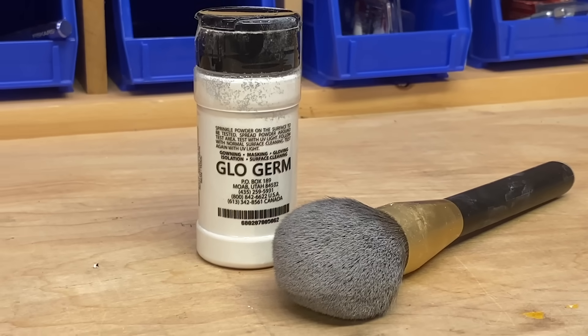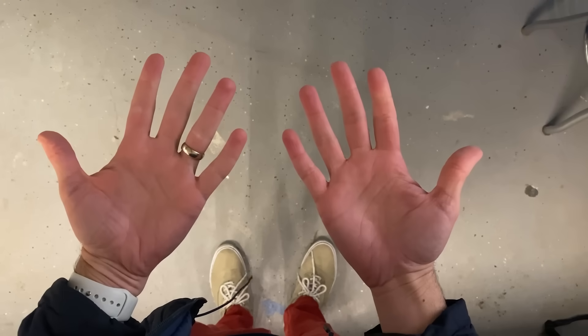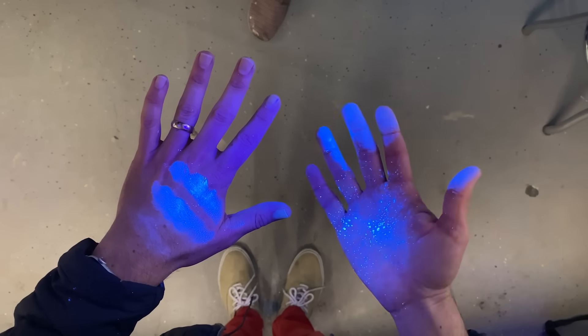I found this powder called Glow Germ, and just like real germs, when it's on your hands, you can't see it. But unlike real germs, if you turn a black light on, it becomes visible. It transfers to things you've touched, so it provides a really good way to visualize exactly how germs spread.